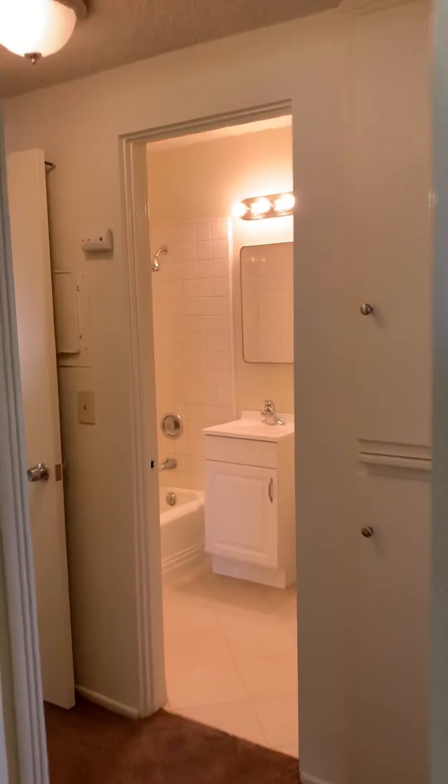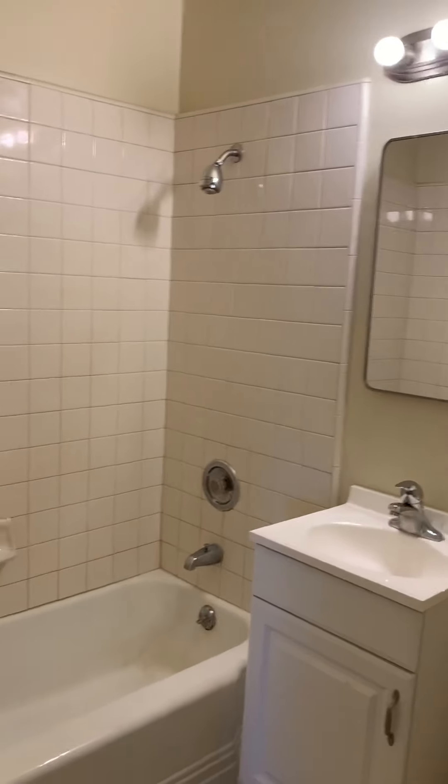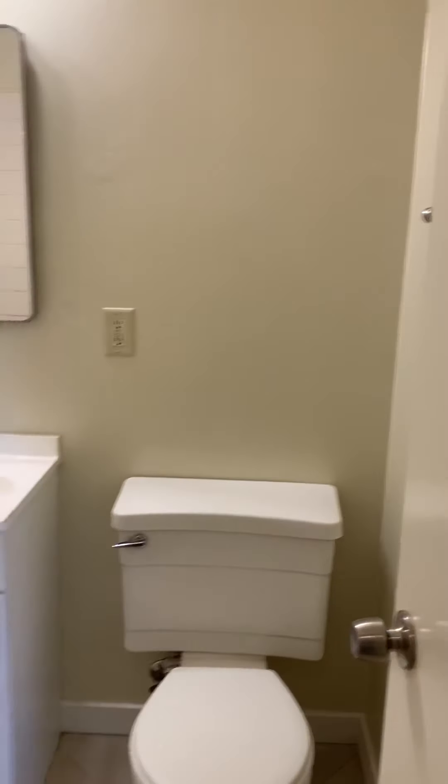Here we have the hall bath. This one's a tub and shower. It has new tile floors and a new vanity. All in very good shape.